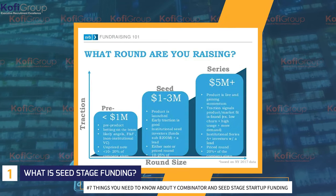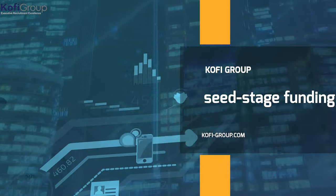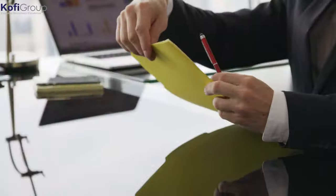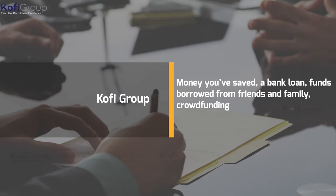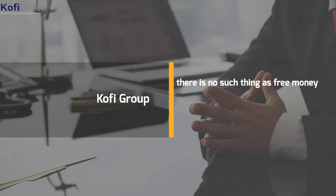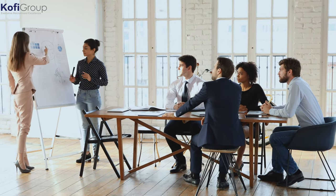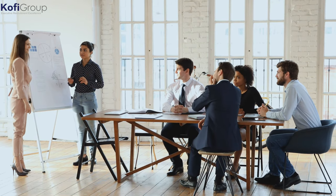What is seed stage funding? In the most basic terms, seed stage funding is the best way for a business to take its first steps and put it past the concept phase. An injection of funds is needed to get it off the ground, and comes by way of savings, a bank loan, funds borrowed from friends and family, crowdfunding, that sort of thing. Keep in mind there is no such thing as free money, so no matter who invests, they'll want something in return — whether it's interest on a loan, part ownership, stock options, whatever.